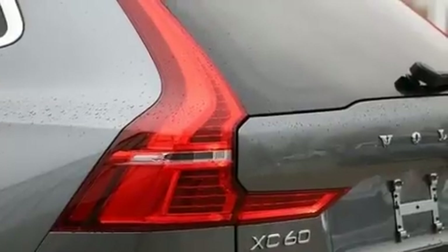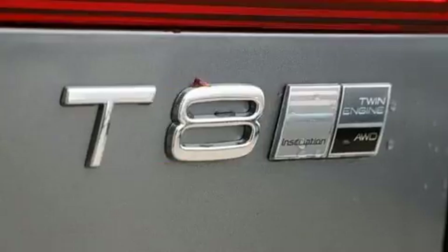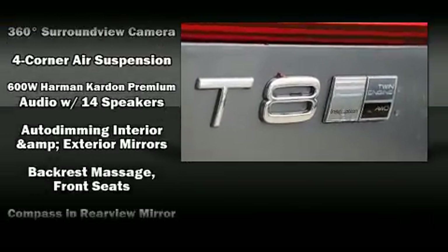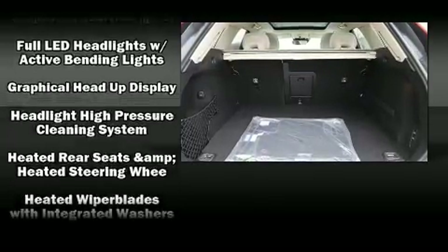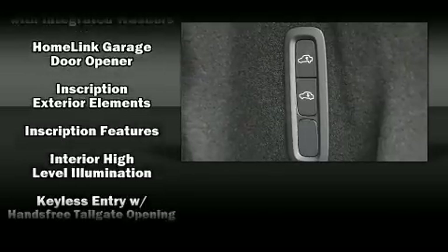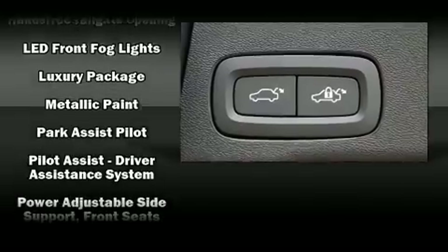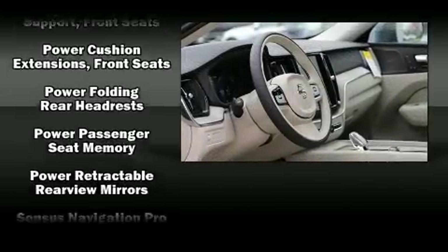For drivers who enjoy the natural environment, a power moonroof allows an infusion of fresh air. Volvo ensures the safety and security of its passengers with equipment such as dual front impact airbags, front side impact airbags, traction control, brake assist, anti-whiplash front head restraints, an emergency communication system, and four-wheel disc brakes with ABS.